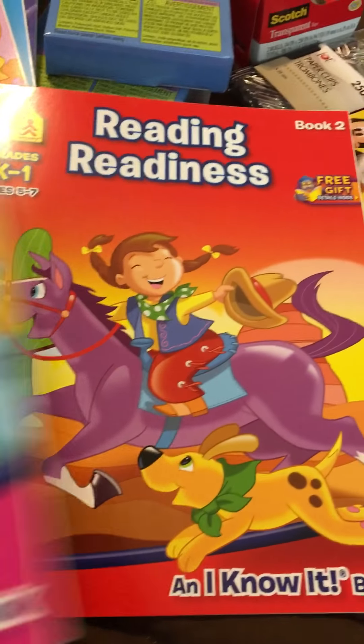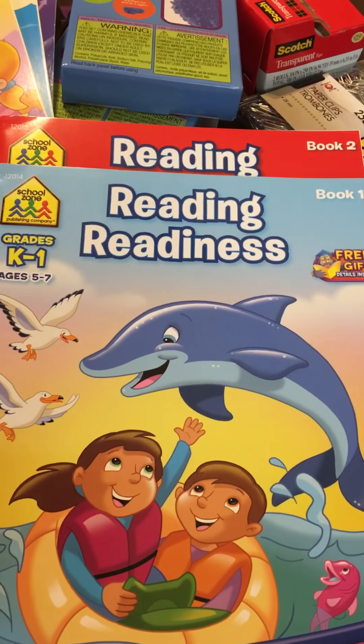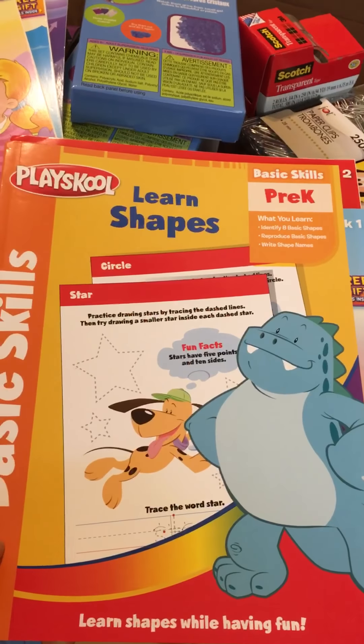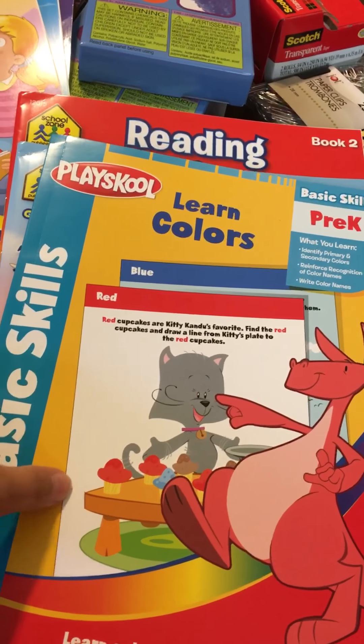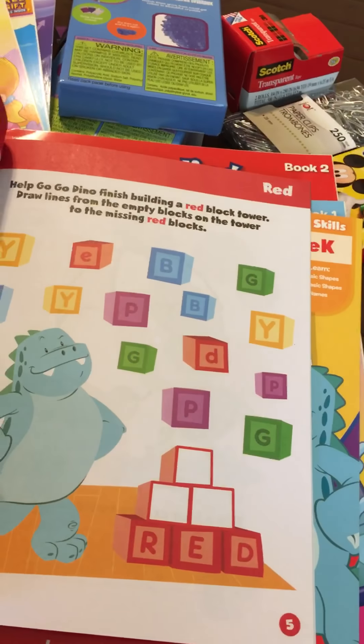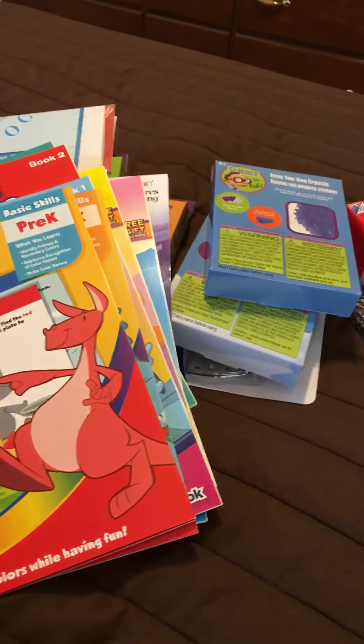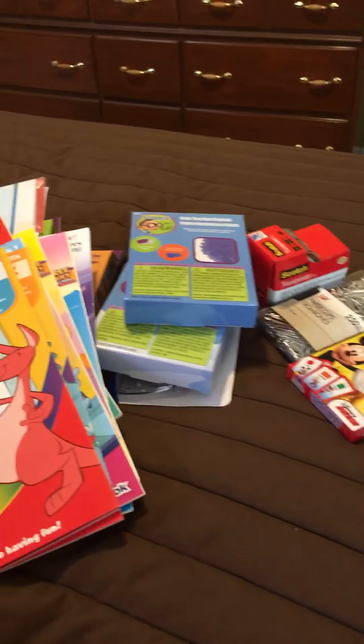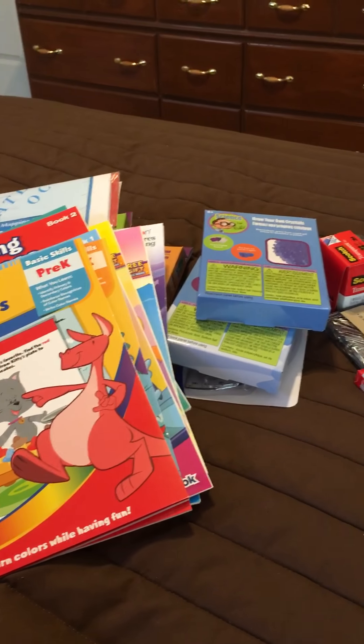Reading readiness — he's still a little bit away from it right now but I figured it'd be nice to have the book around. I got a level one and a level two, I got learning shapes, and I got learning colors. This just gives him fun worksheets to play with while the big kids are doing their school. So I got all of that at Dollar Tree today — that's pretty awesome.